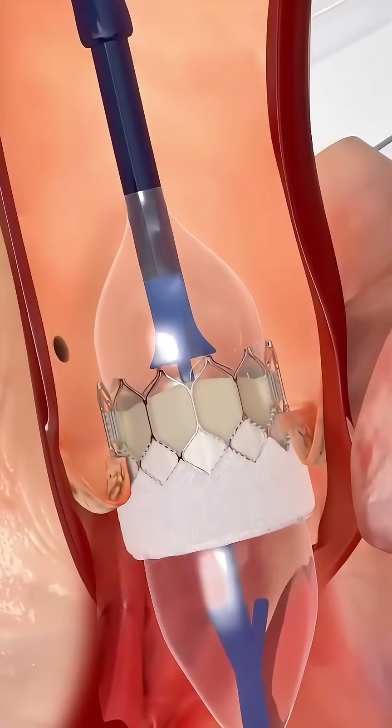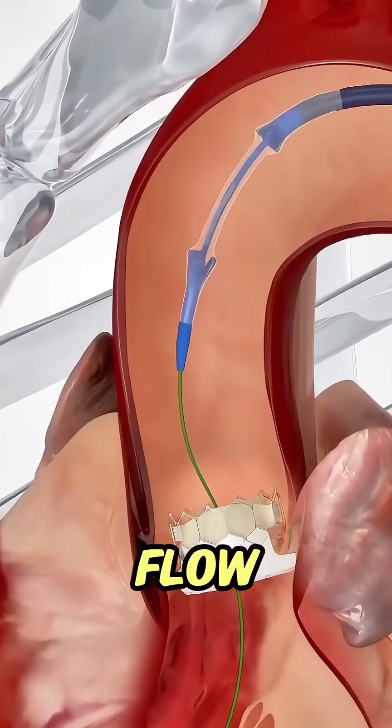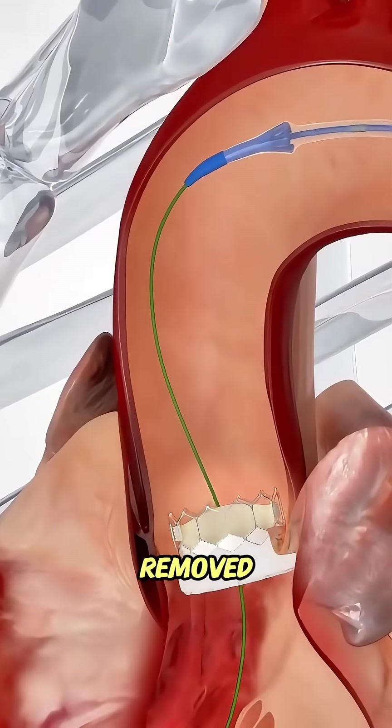Once in the right place, the new valve is expanded, pushing the old, damaged valve aside and taking over its job of controlling blood flow. The catheter is then removed, leaving the new valve working immediately.